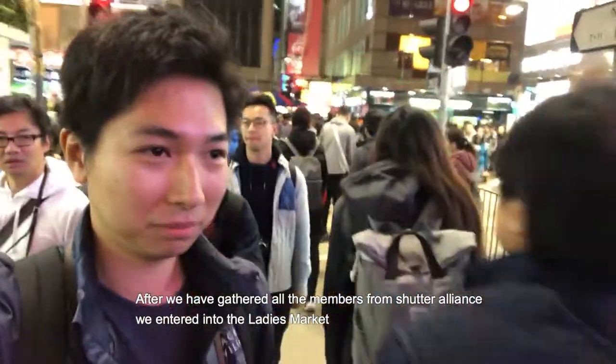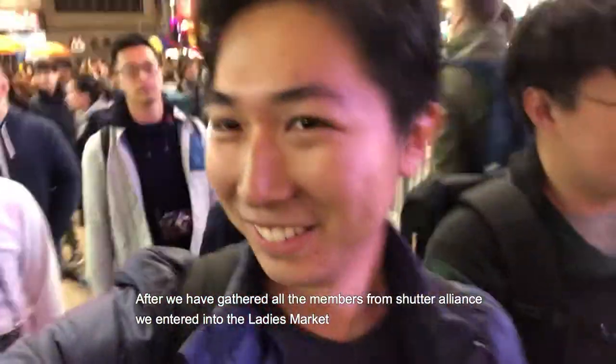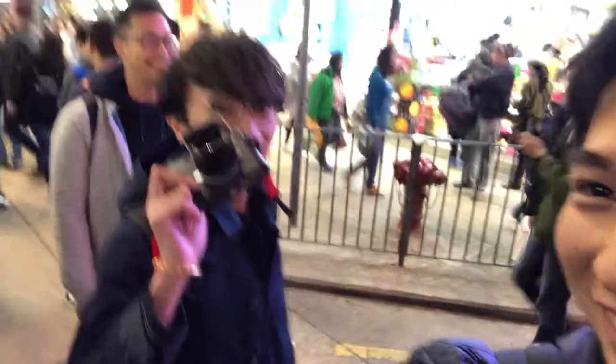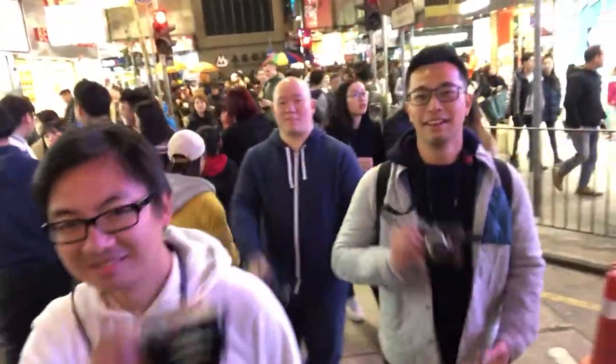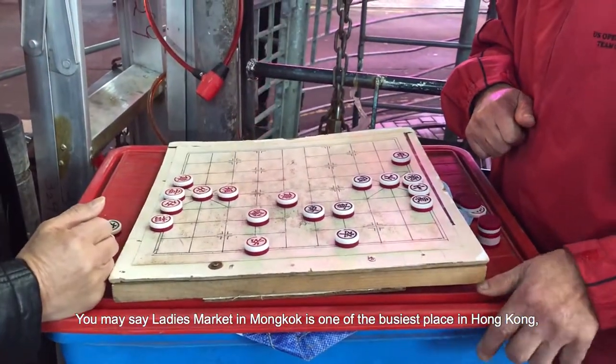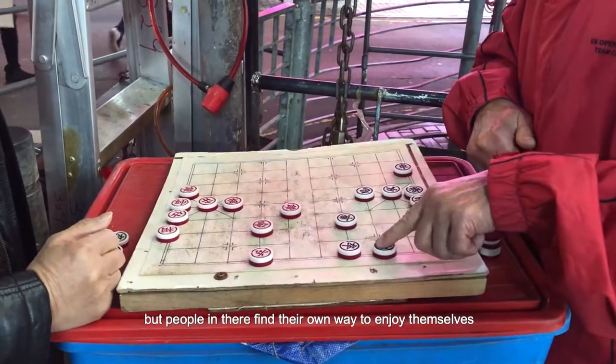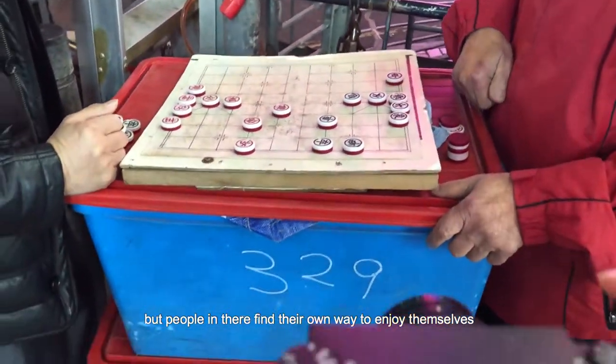After we gathered all the members from Shutter Alliance, we entered into the ladies market. You may say the ladies market in Mong Kok is one of the iconic pieces of Hong Kong, where people find their own way to enjoy the place.